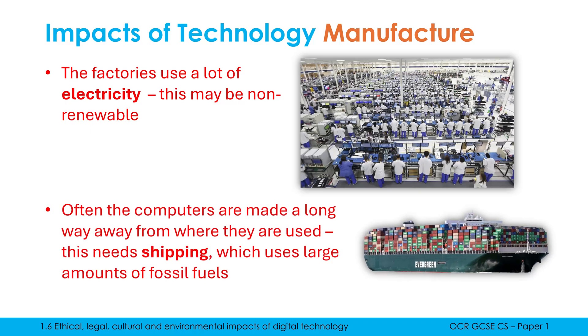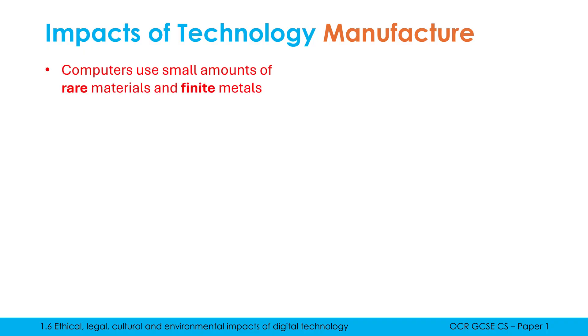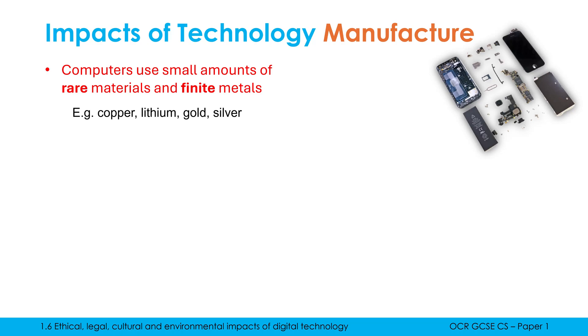Once computers are made in the factories, because they're typically manufactured a long way away from the UK, they all need to be shipped halfway around the world. They could be flown in planes, which are also not good for the environment. These massive container ships use a lot of fossil fuels, which are non-renewable, and they contribute to things like the greenhouse effect, which causes global warming. Computers are also made up of lots of little components, including small amounts of quite rare materials and metals, which are finite and non-renewable.